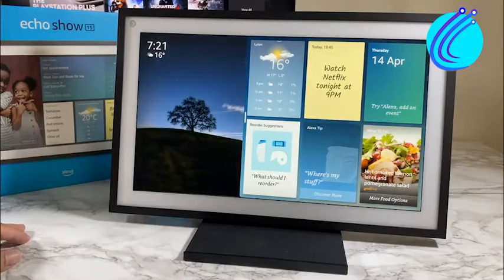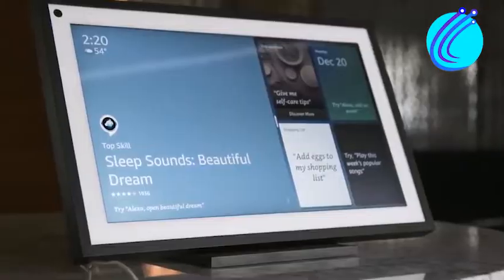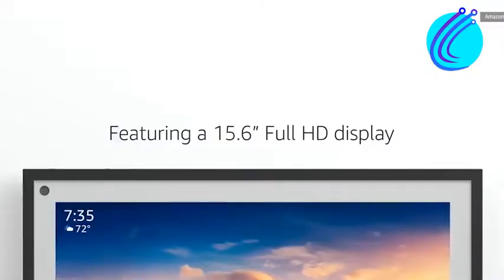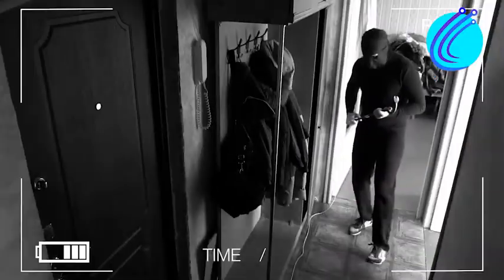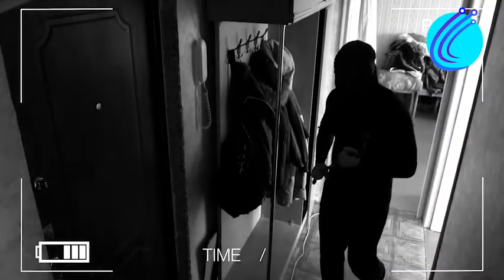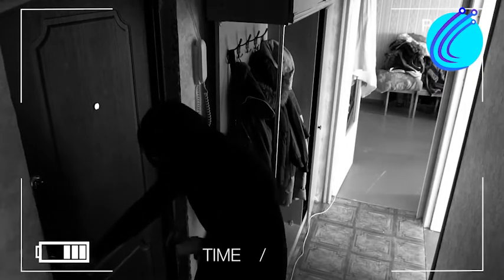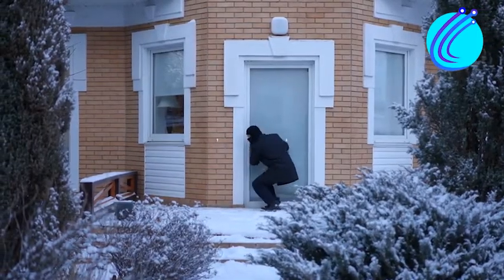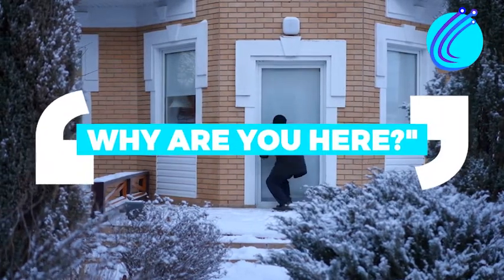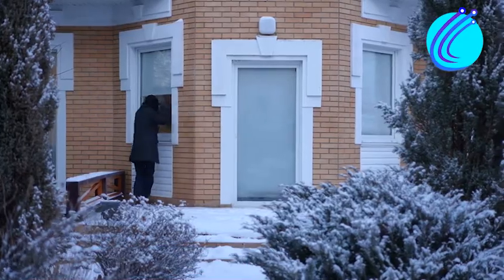Number 4: Intruder Caution. Who needs a bodyguard when you have Alexa? Assume that someone has broken into your house. In order to be notified in the event that something occurs, you need to set up this Alexa routine. When your surveillance cameras have seen a suspicious character, turn on the lights and set off the alarms with a simple voice command to Alexa. Alternatively, you might ask Alexa to say, 'Why are you here?' If the invaders hear it say, 'I'm calling the cops,' they'll likely leave.